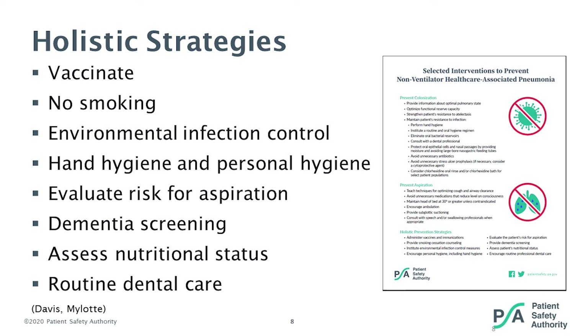It is important to evaluate residents for risk of aspiration and to follow the recommendations of the speech therapist on ways to help decrease that risk. Screen for dementia — people with dementia have difficulty with some of their functioning, and as their dementia increases they may have more difficulty coughing; more medications may be added, which can decrease their protective mechanisms. Assess the resident's nutritional status to maintain optimal lung and physiological functioning and good muscle status. And routine dental care is really important — enough cannot be said about the importance of good oral hygiene and dental care to help decrease the risk of pneumonia. You need to decrease the bio-burden, the amount of bacteria present in someone's mouth, to help prevent the development of pneumonia.